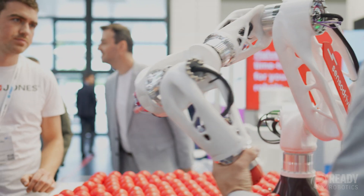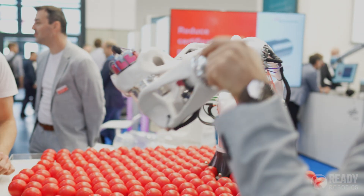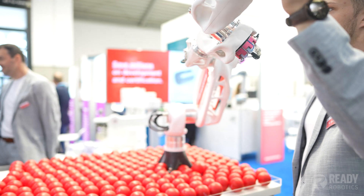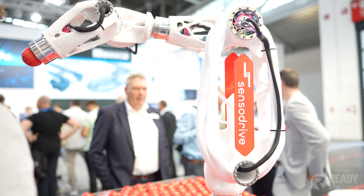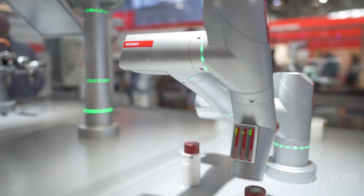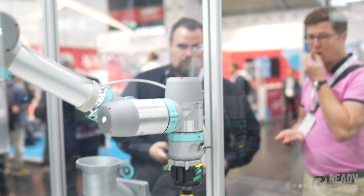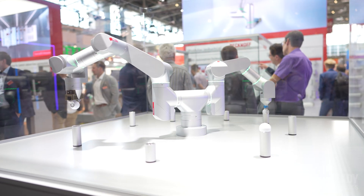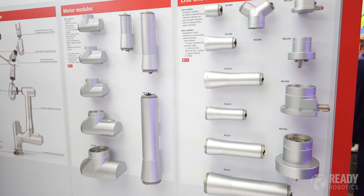Other companies like Sensodrive are building modular kits that allow you to build whatever mechanical structure you want — you can take their six motors and gearboxes and build an entirely new robot out of those components without having to manage the motors and drives. There were also several other modular robots offered by companies such as Bekoff and Robco, where you could pick the exact configuration and kinematics of your robot, the number of degrees of freedom, all from interlocking modular components.